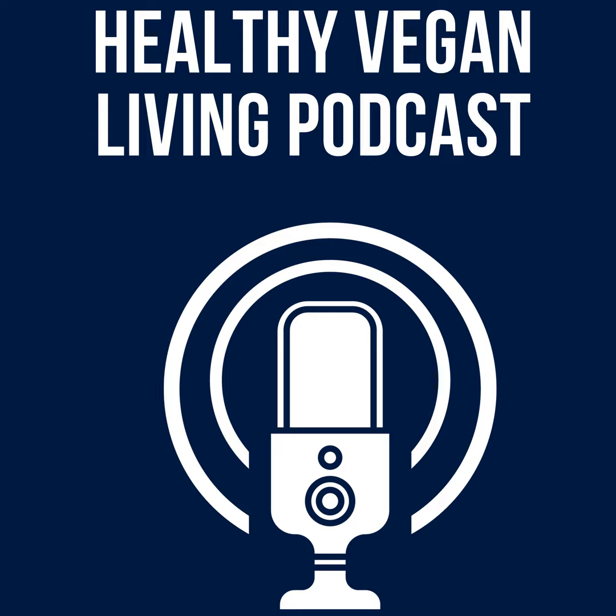Welcome to Healthy Vegan Living. I'm your host, my name is Gary. This podcast is for anyone who wants to inquire about a vegan lifestyle. Episode 37: Reading Labels.